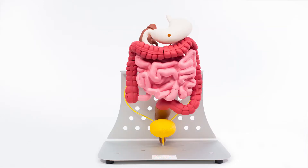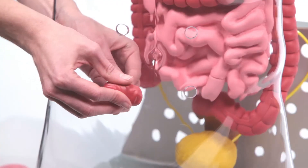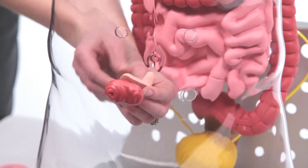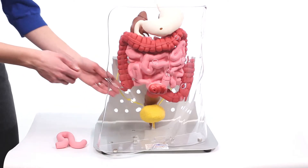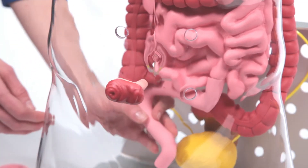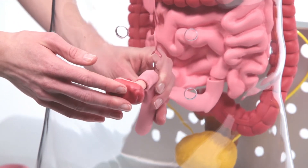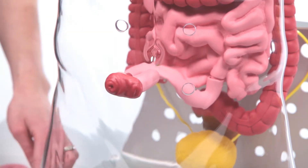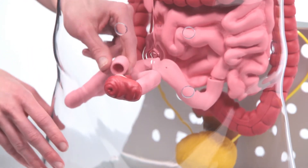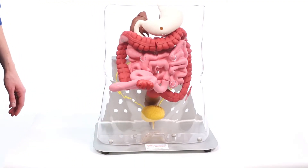Auto-Ostomy can be used to demonstrate 6 different ostomy procedures. To demonstrate a loop ileostomy, select a double stoma and insert it into one of the 4 stoma openings in the clear torso shell. Attach the pink ileostomy loop adapter to the backside of the double stoma. Separate the flexible pink small intestine segment from the red ascending colon at the ileocecal valve and attach the end to one of the two male connectors of the loop stoma. Magnets on each side will gently pull the two parts together when in close proximity. Take the second flexible pink small intestine segment and attach one side to the red ascending colon at the ileocecal valve, then place the other end on the remaining male connector. You can now show how a loop ileostomy is formed.